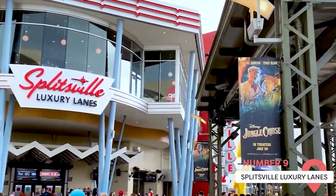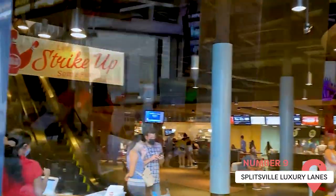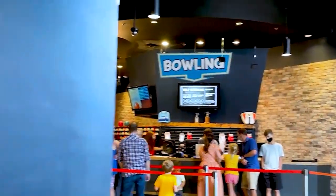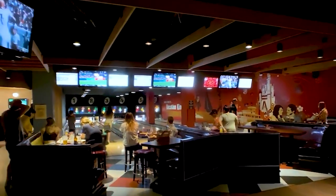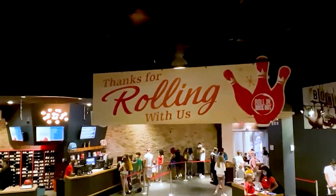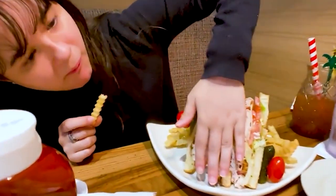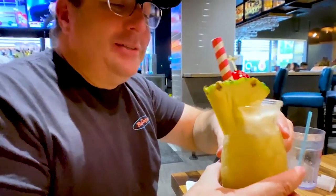Friend and family groups looking for a bit of friendly competition should head to Splitsville Luxury Lanes. This enormous bowling complex is spread across two floors and has an incredible 30 lanes to choose from. It's themed on the golden age of bowling and decorated with a retro-glam vibe so that you'll feel like you're stepping back in time. There's also a full-service restaurant on-site with a menu packed with family-friendly fare — think pizza, burgers, sandwiches, sushi, and more — plus a well-stocked bar.